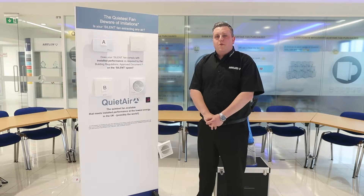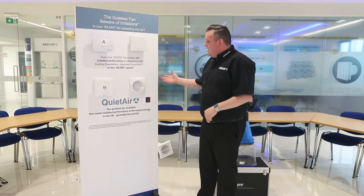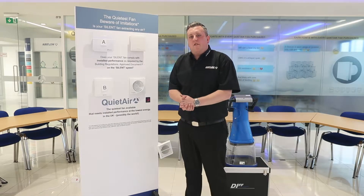We're going to be looking at the install performance of two of the quietest fans on the market. To mimic install performance, what we have on the back of the fans here is 1.5 metres of 100mm rigid ducting, 290-degree bends, and a 90% free area grill.